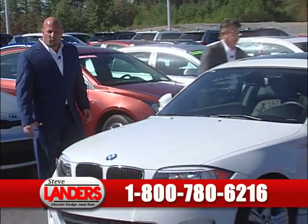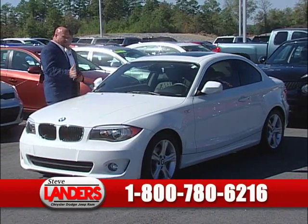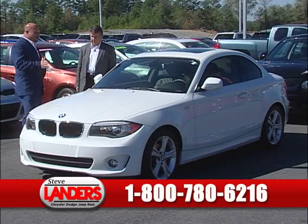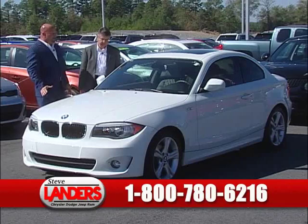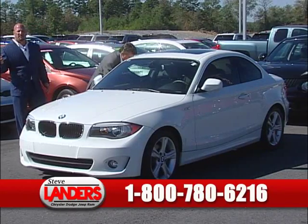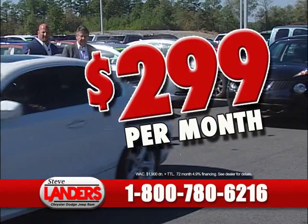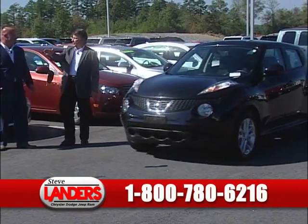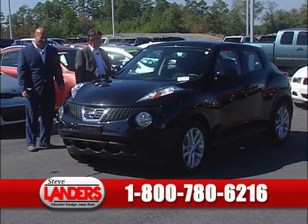This is a 2011 BMW 128i. We got this from a BMW sale — I believe this one came from Palm Beach, Florida. Automatic, nice leather interior, sunroof, alloy wheels. Again, the 100,000-mile powertrain warranty. This is a BMW with low miles, late model, that you can get for $299 a month. That's what we call affordable luxury.